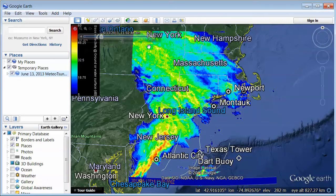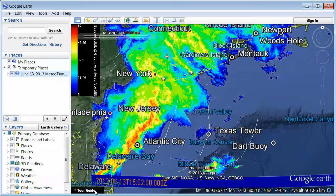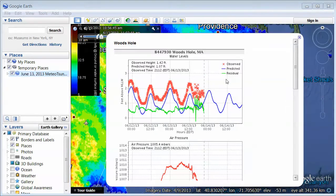Up here we're looking at the local time, and down here we're looking at the time in Zulu. We first found out about this from some observations here in Woods Hole. If we click on the little dot here, this is actually the record that was sent around in an email to us alerting us that this had happened.